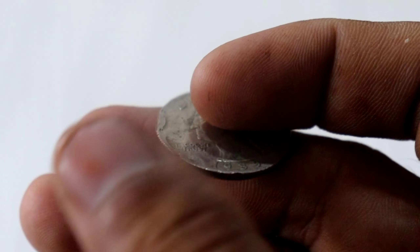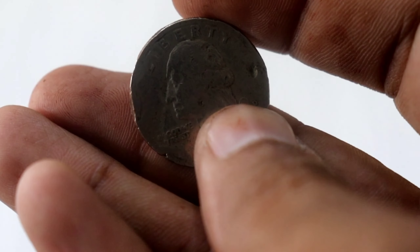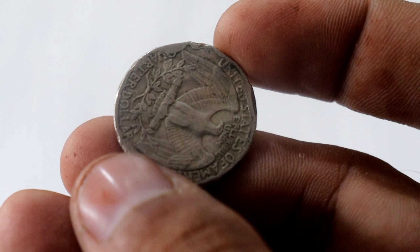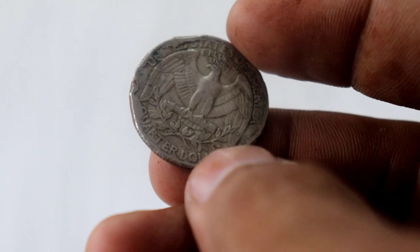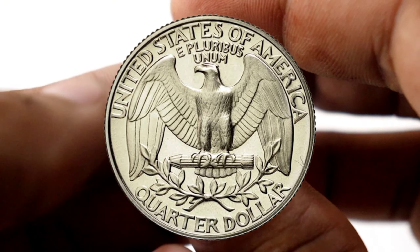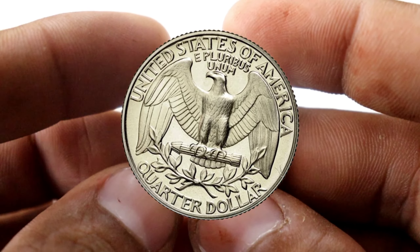Let's get into the nitty-gritty of why this coin has become a sought-after treasure. Several factors influence its value, including its rarity, condition, and demand among collectors. The rarer a coin is, the higher its potential worth. And when it comes to coins from 1989, there's a twist that has everyone talking.